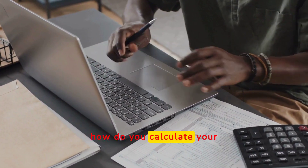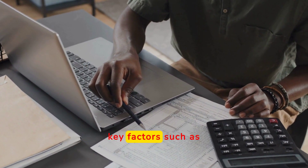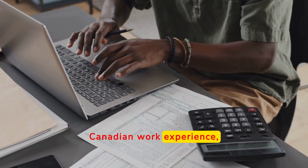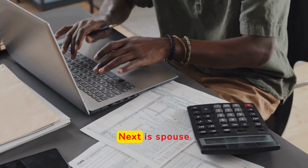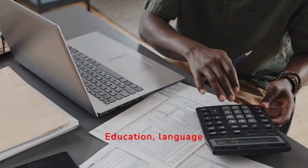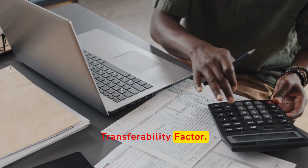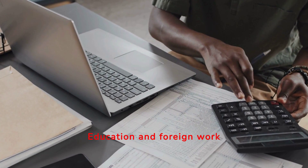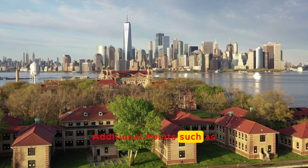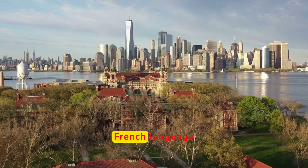Now that you know what the CRS is, how do you calculate your CRS score? To compute your CRS score, you need to consider several key factors. Core human capital factors include age, education, Canadian work experience, and official language proficiency. Next are spouse or common law partner factors, which include education, language proficiency, and Canadian work experience of your spouse or partner. Another factor is skill transferability — your education and foreign work experience combined with language proficiency. Additionally, there are extra points for provincial nomination, a valid Canadian job offer, Canadian education, having siblings in Canada, and French language proficiency.